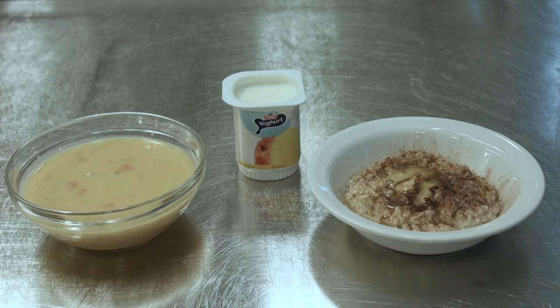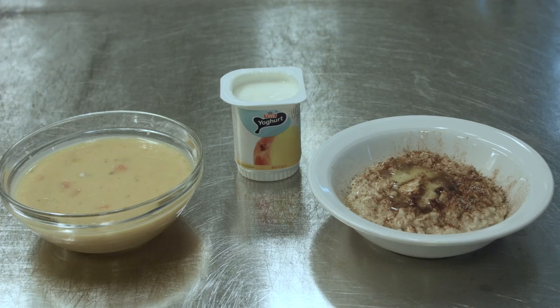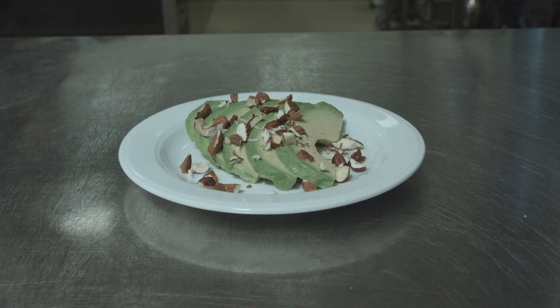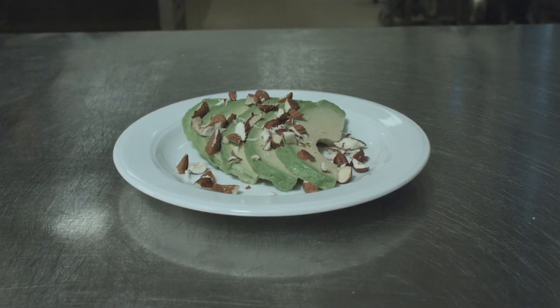Protein powder is always added to soups and sauces to increase the protein content. Since one cannot expect those on this diet to eat very much at once, enriched snacks are also important. Good examples of snacks are yogurt enriched with oil, extra cream or sour cream in the soup, porridge made with whole milk with plenty of sugar, cinnamon, and butter added.